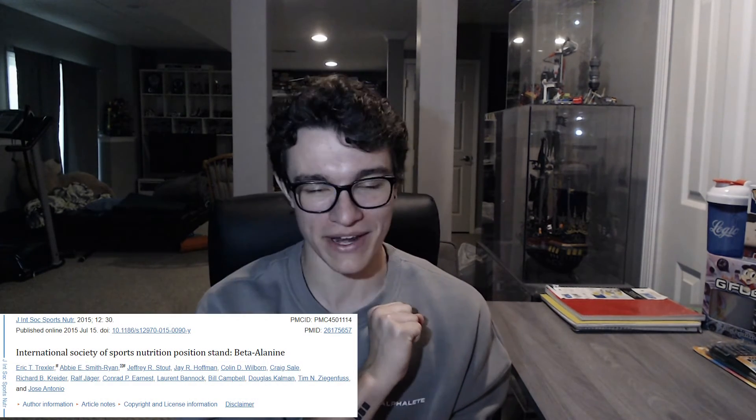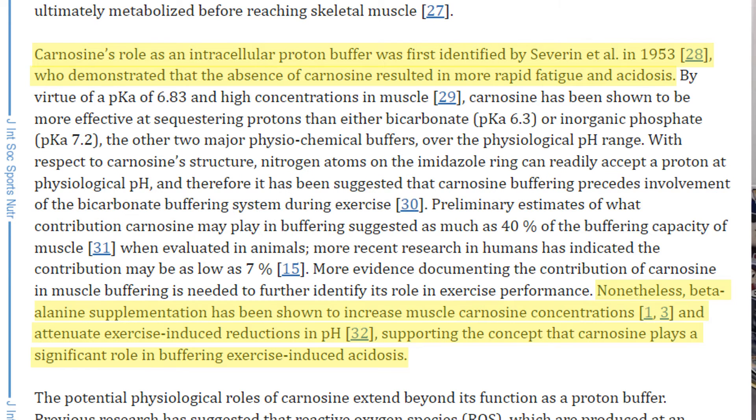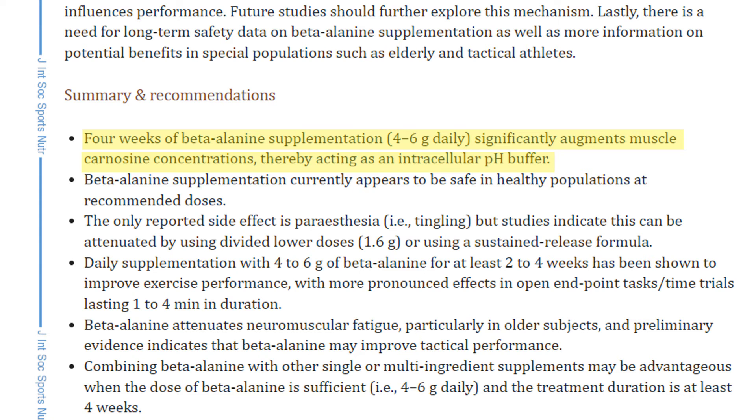My next favorite ingredient is a little bit of a controversial one — I know some people don't like the tingling or the feeling of ants on their skin — but it's beta-alanine. What it essentially does is act as a buffer for lactic acid and pH imbalance that happens when you are lifting. When dosed over four to six weeks, anywhere from four to six grams daily is effective, though 3.2 grams has been shown to be sufficient.